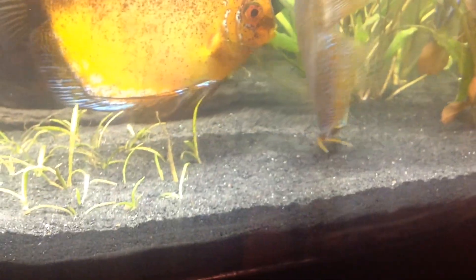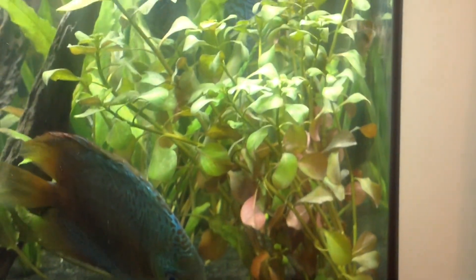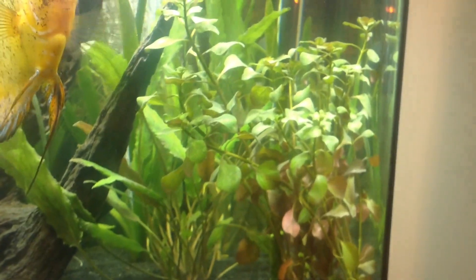This is one of my new plants — Ludwigia. It's going through its changes in my tank; some of the leaves are falling off and it's turned a little green, but once it adapts it'll turn back to being mostly red.